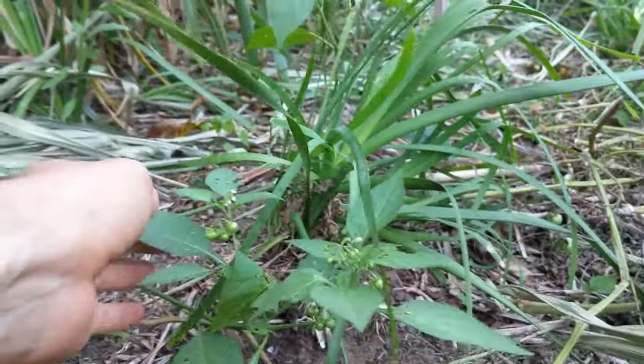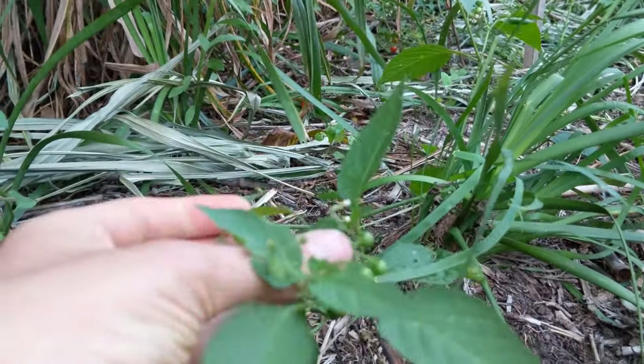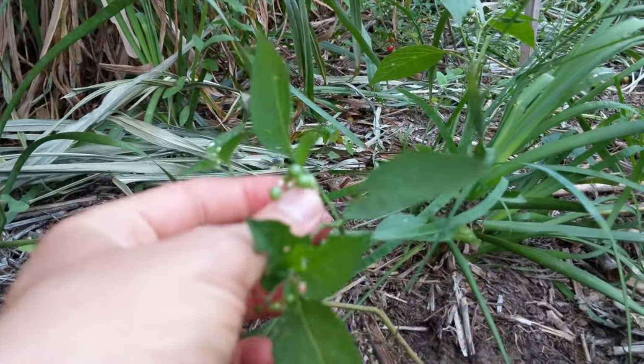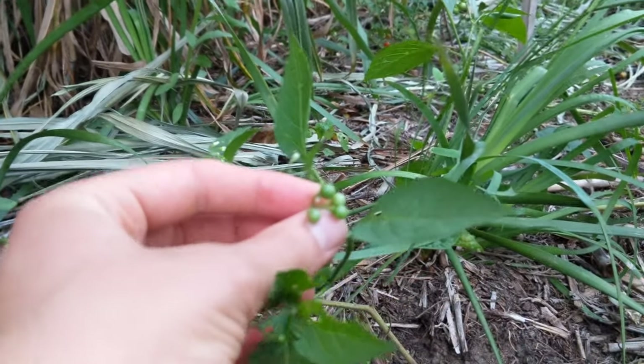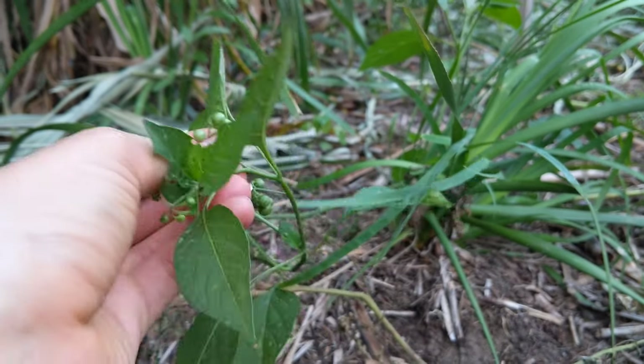So we've got three Solanum species. This is the blackberry nightshade here, growing, not ripe yet.